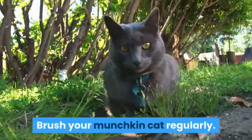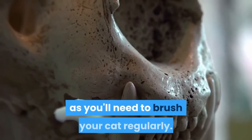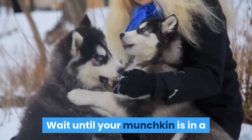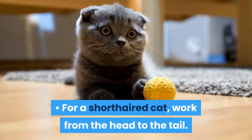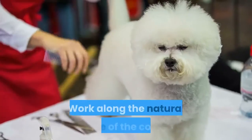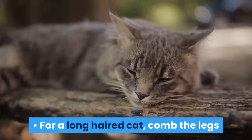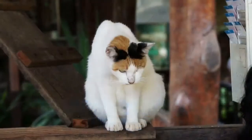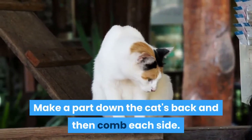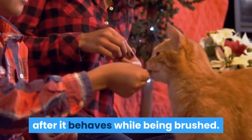Brush your munchkin cat regularly. Make sure to make brushing a positive experience, as you'll need to brush your cat regularly. Wait until your munchkin is in a good mood to approach it for brushing. For a short-haired cat, work from the head to the tail along the natural line of the coat, making sure to brush the full body including the chest and abdomen. For a long-haired cat, comb the legs and abdomen against the natural direction of the hair, then make a part down the cat's back and comb each side. Always reward your cat with praise or treats after it behaves while being brushed.